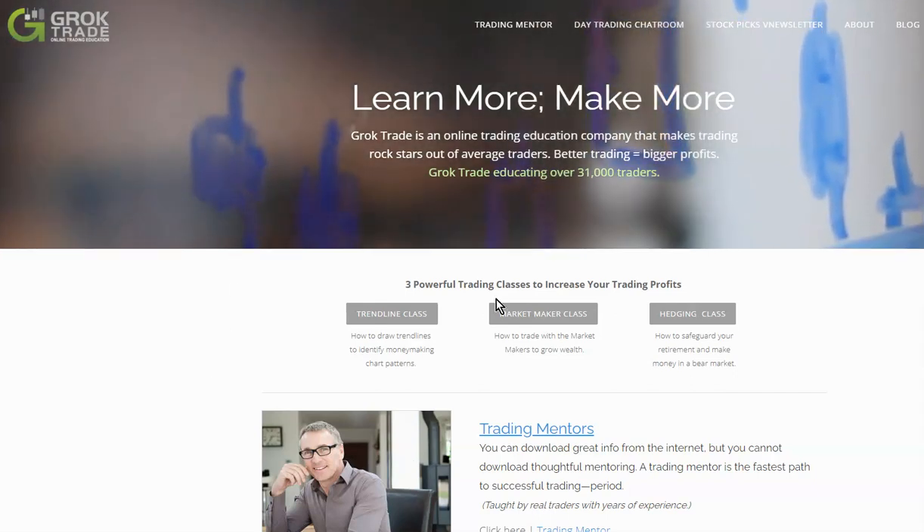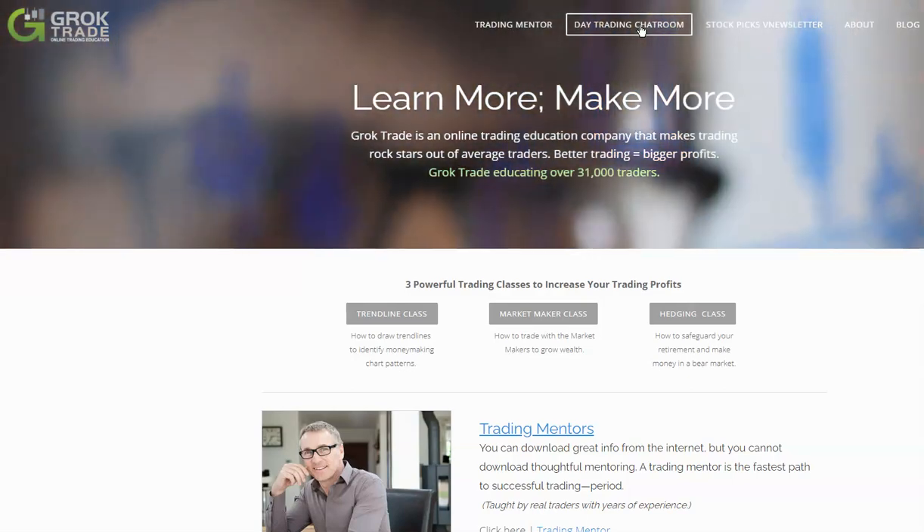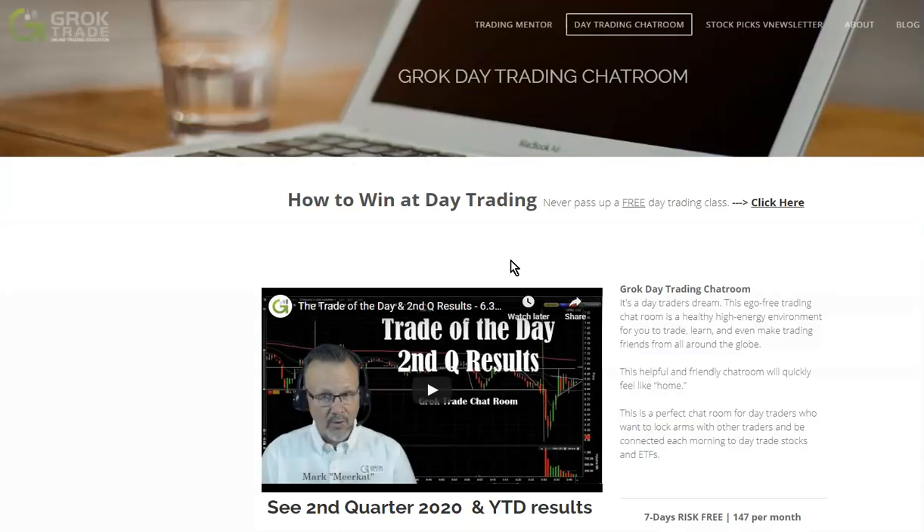You gotta click on the day trading chat room - this is the guy here, Mark the Meerkat. This dude is awesome. It's so basic and simple, everything he does, and it works. I couldn't understand how he was trading off Interactive Brokers when I couldn't even get that to run on my system. But anyway, give this a try.